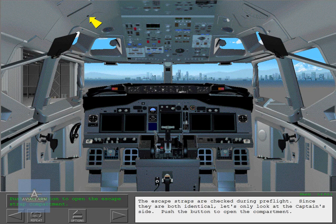The escape straps are checked during pre-flight. Since they are both identical, let's only look at the captain's side.